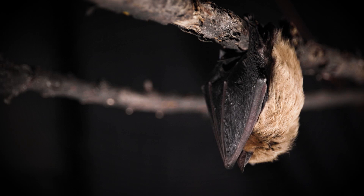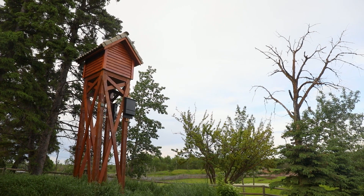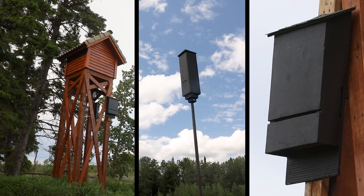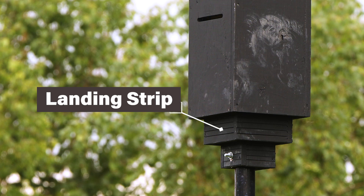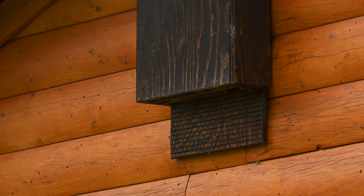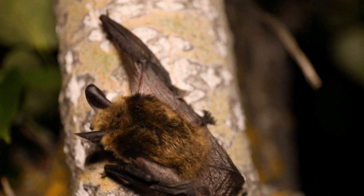Male bats will also use bat boxes, although they typically roost alone or in small groups. These structures come in various designs, including multi-chambered bat houses, rocket boxes and bat condos that can house thousands of bats. Unlike birdhouses, bat boxes are uniquely designed to meet bats' needs. Bats enter through the bottom via a landing strip, a vertical surface at least 10 centimeters high that allows them to grip and climb into the box. To support their natural climbing behavior, the landing strip should have a textured surface, such as shallow grooves that mimic the roughness of tree bark.